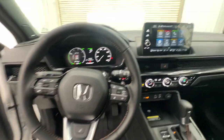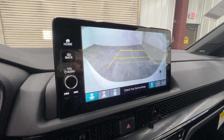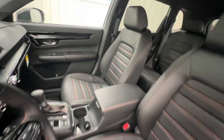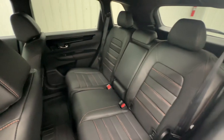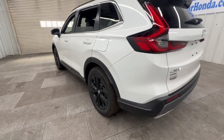Heated steering wheel, navigation system, moonroof, keyless entry, satellite radio, power liftgate, power passenger seat, adaptive cruise control, heated mirrors, backup camera. Feel the pull of adventure in this sporty CRV Hybrid — treat yourself to a test drive today.